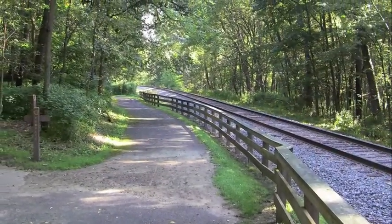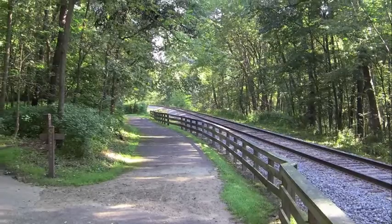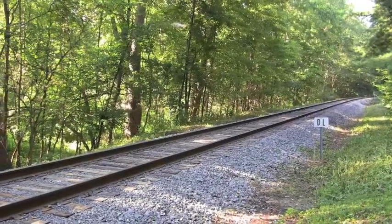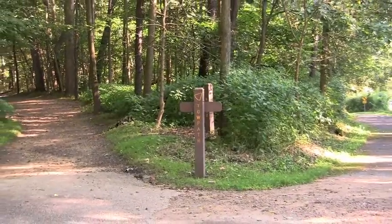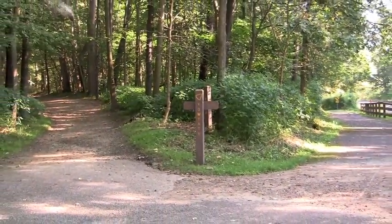At the bottom of the hill, a fence separates you from the tracks of the Cuyahoga Valley Scenic Railroad. To stay on the quarry trail, veer to the left. To join up with the towpath trail, stay on the paved section to your right.